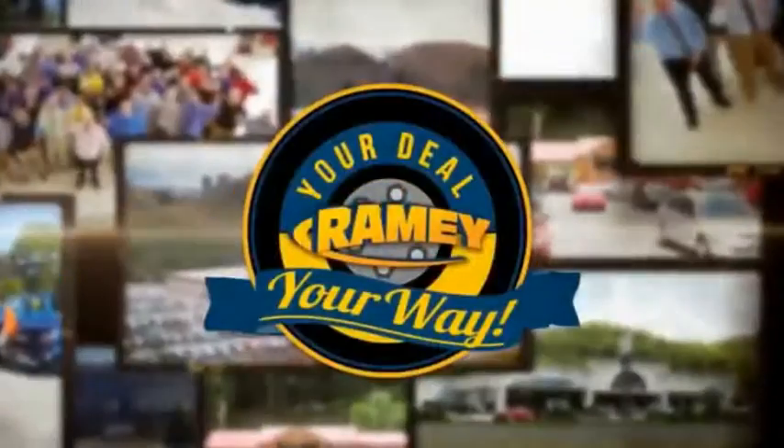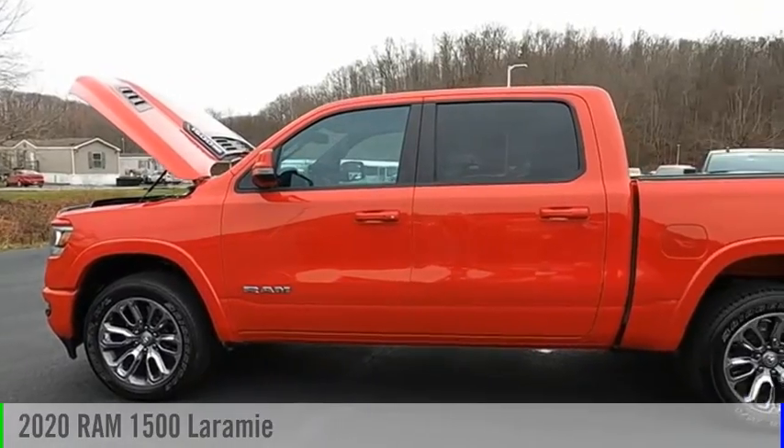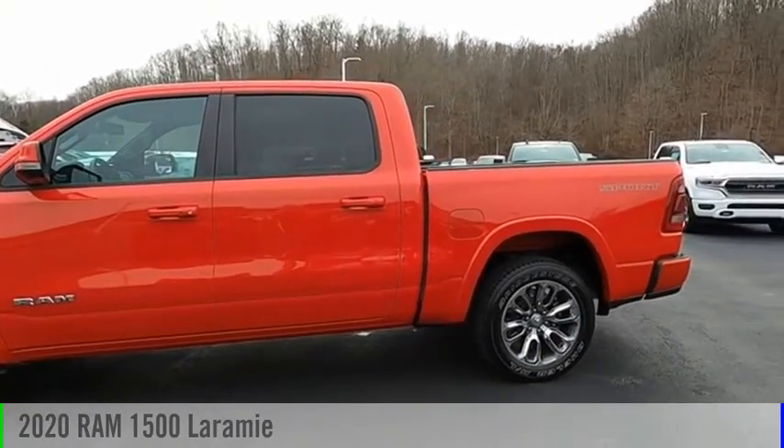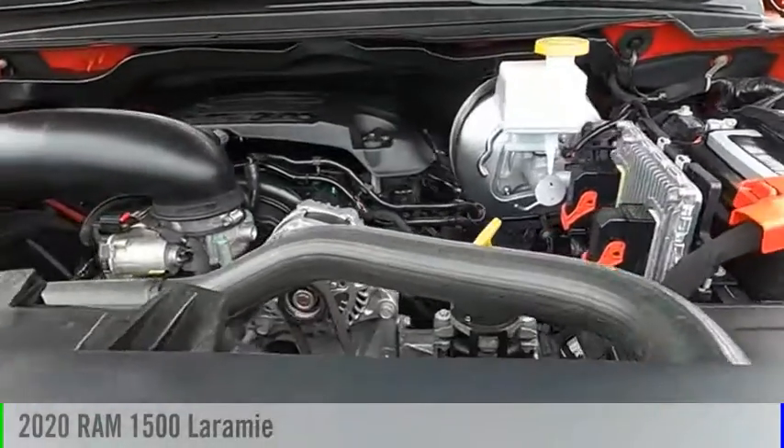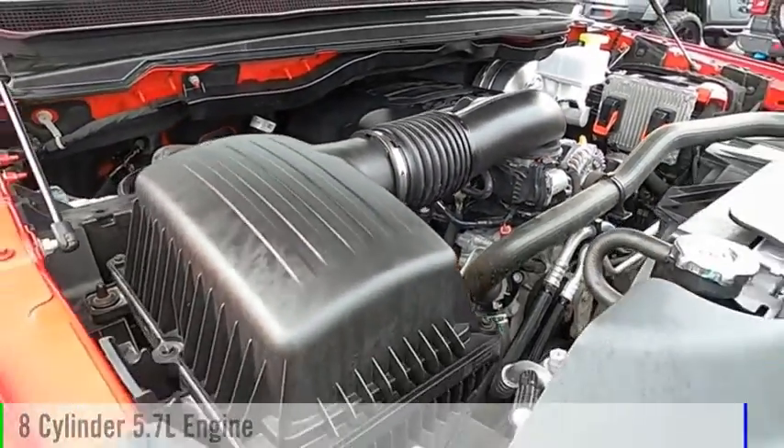Amy, it's your deal, your way. Looking for the right vehicle? Check out the 2020 1500. This vehicle is powered by a four-wheel drive, eight-cylinder, 5.7-liter engine.